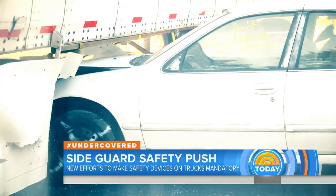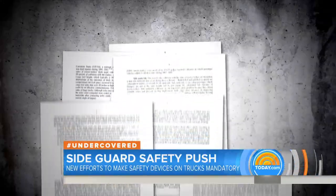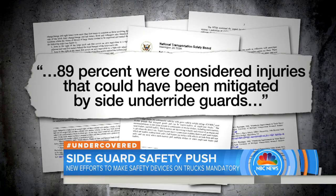The Department of Transportation has been considering mandatory side guards since the 1960s. In 2014, the NTSB, a government advisory board, recommended a rule requiring them, citing a study that showed guards reduced the extent of injuries in nine out of ten side underride crashes.